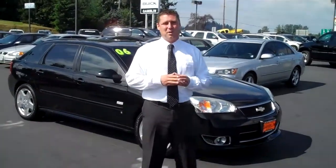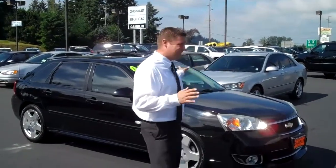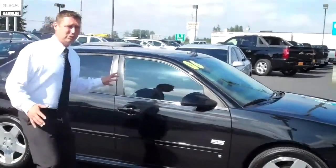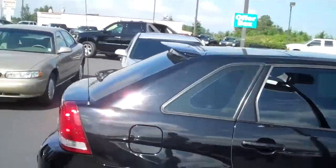How's it going everybody? Shar Phillips here in Enumclaw, Washington, at Art Gamblin Motors. I'm bringing you a treat today. This is a 2006 Chevrolet Malibu Maxx Super Sport — an '06 with 51,000 miles, just in pristine condition.